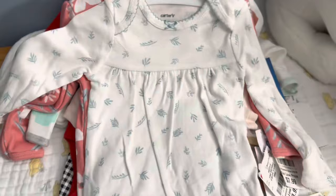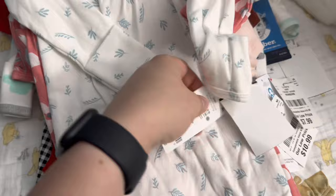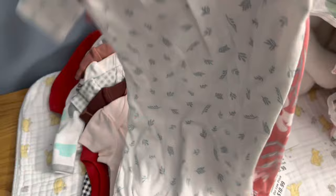Then I found this pack of three-month-size Carter's gowns — these were $8.99 and they're also for my daughter. One has a leafy pattern and the other is a floral. I love gowns for diaper changes during the night, so these were a must-have.